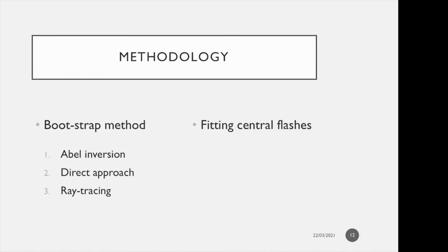For the methodology: we use the bootstrap method without considering the central flashes, removing all central flashes to retrieve molecular density, pressure, and temperature profiles. We first enable an Abel inversion, which gives the density profiles, then derive pressure and temperature profiles using hydrostatic and ideal gas laws. Then we use a direct approach — we take the resulting profiles, smooth and parametrize them according to physical arguments — and finally use ray tracing to generate synthetic light curves fitted to all occultation light curves.